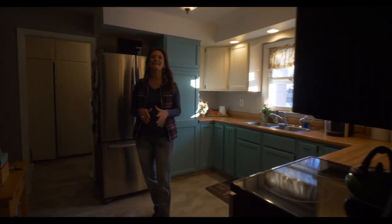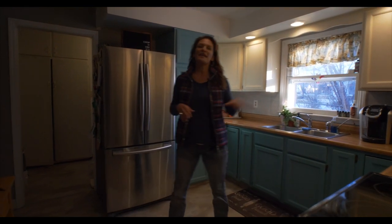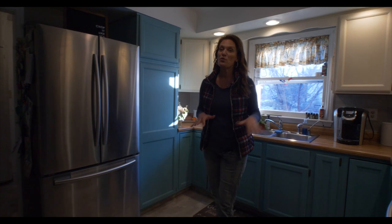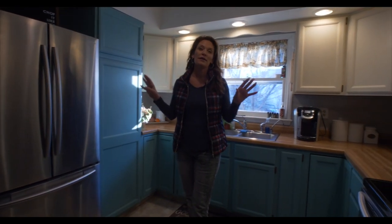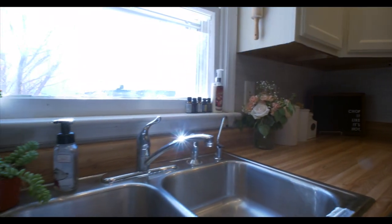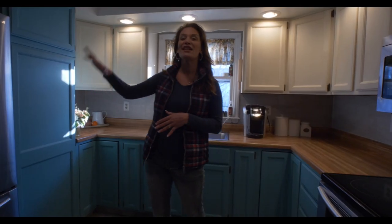This kitchen is beautiful. The cabinets have recently been painted with chalk paint, and we also have upgraded newer stainless steel appliances. The kitchen flows into the laundry area and then into a large master bedroom.